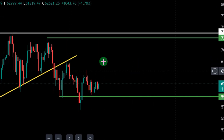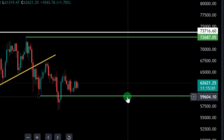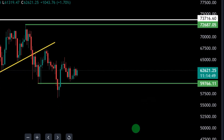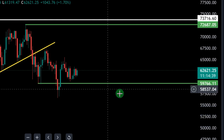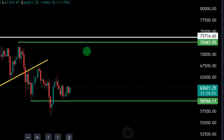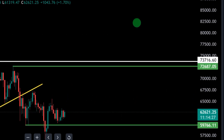BTC has been trading in a ranging phase and consolidating for some time. As long as we are not losing the $60,000 zone, we are good to go — there's no cause for alarm. But the moment we lose the $60,000 zone and close a few daily candles below it, expect a bloodbath all the way to $52K. The zone between $60,000 and $72,000 is a ranging zone for BTC. Any breakout above $72,000, flipping it into support, and we should start expecting $90,000 for BTC.